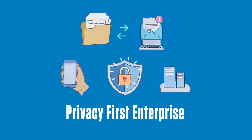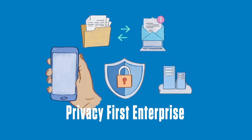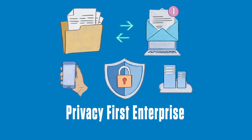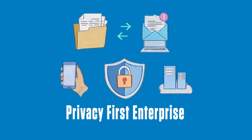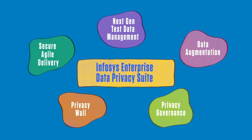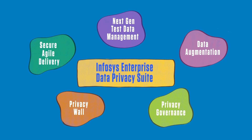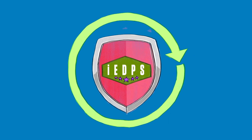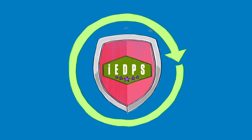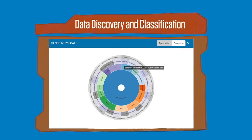At Infosys, we understand the need to create a privacy-first organization for the holistic protection of apps, data at rest and transit, and data centers. With an eye on macro trends, we have developed the PrivacyNext Infosys Enterprise Data Privacy Suite. IEDPS provides a 360-degree view of data privacy in your organization. Let's take a look at what's in the box.